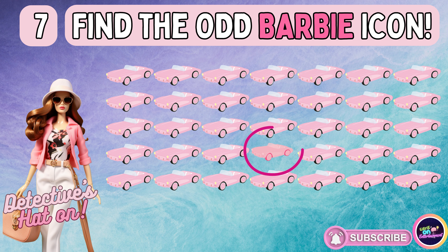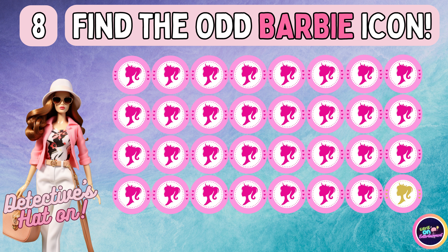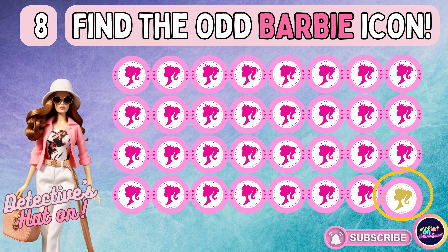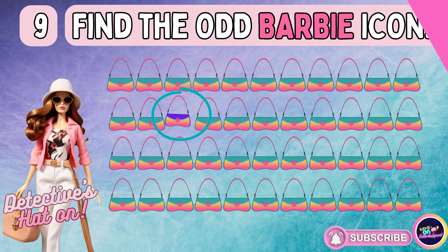Are you able to find it? Keep those eyes peeled. The odd emoji is up next. Let's navigate to the next one.